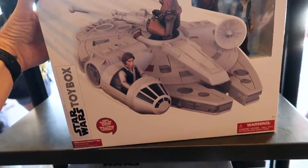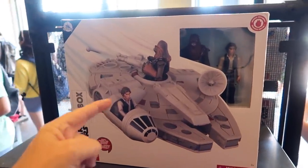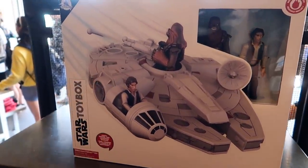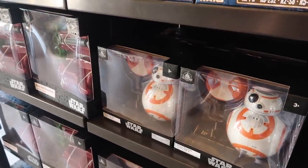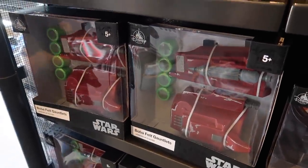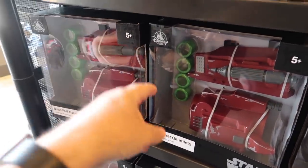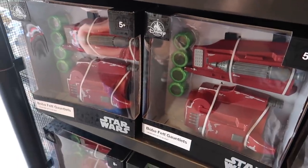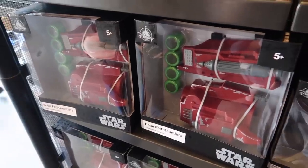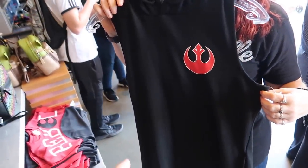They have this Disney toy box Falcon with Han and Chewie — this is 80 bucks. I think you can get this at a regular Disney store if you have one by your mall. They have a Parks exclusive BB-8 remote control, it's 55 bucks. And these Boba Fett gauntlets, kind of like a play set dress-up — they shoot little discs. It's 30 bucks. These are 50 bucks.